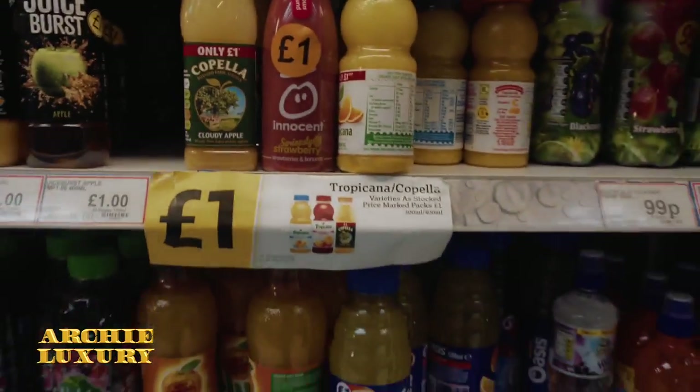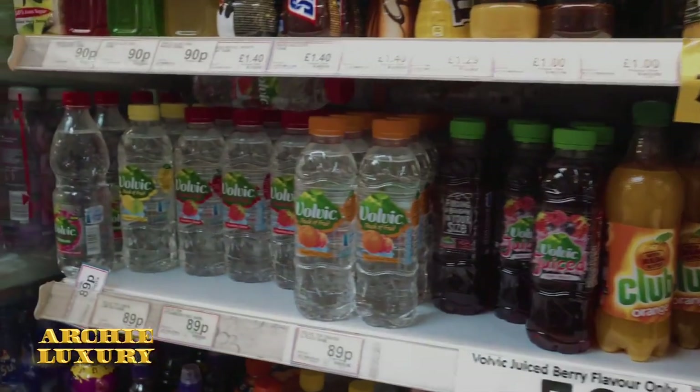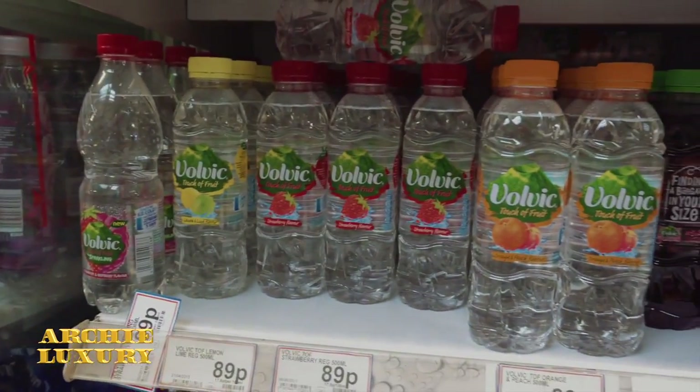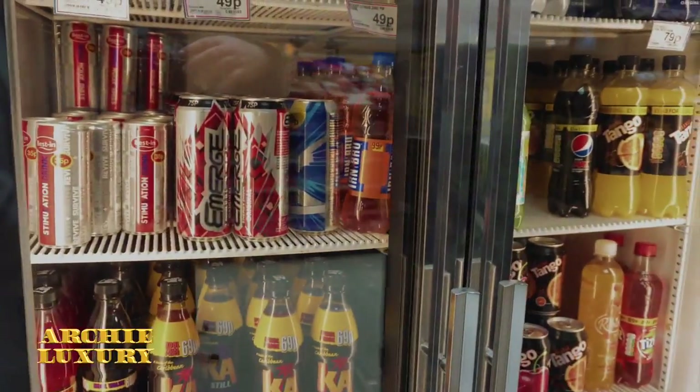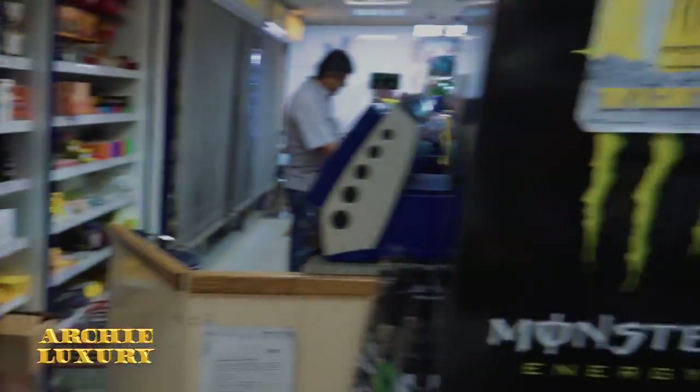Orange juice, apple juice — a pound. Water, 89 pence. And you see all the energy drinks as well.